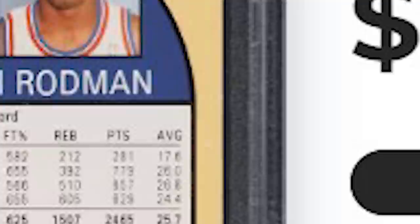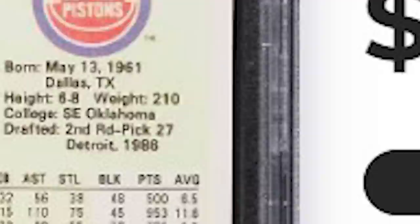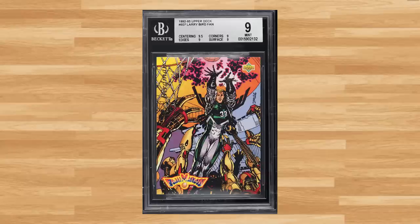For another Rodman, we get his 1989 Hoops, card number 211 — a PSA 10 that sold for $16.80. I didn't see too many Larry Bird cards in this weekly auction, but I did see this 1992 Upper Deck Fanimation, card number 507 — a BGS 9 that sold for just short of $20.